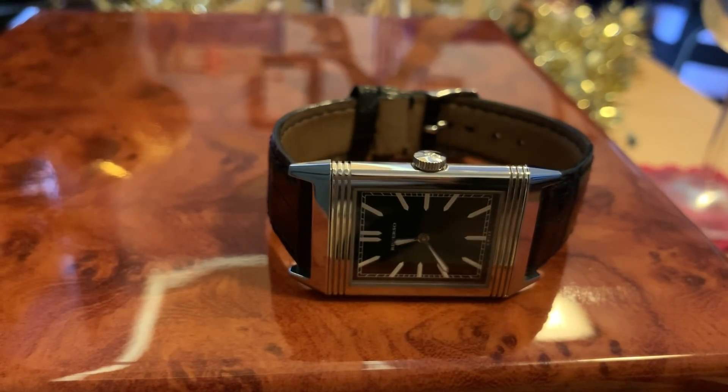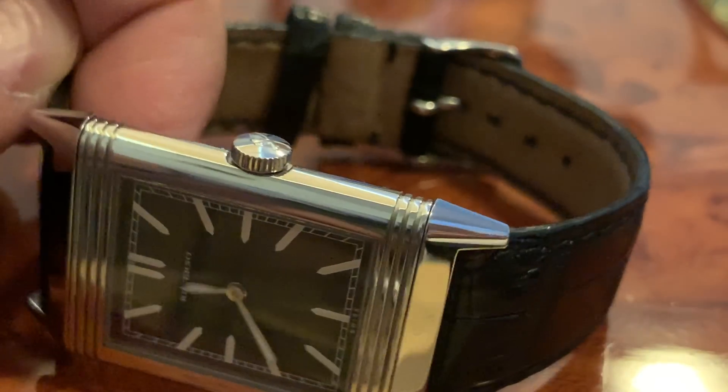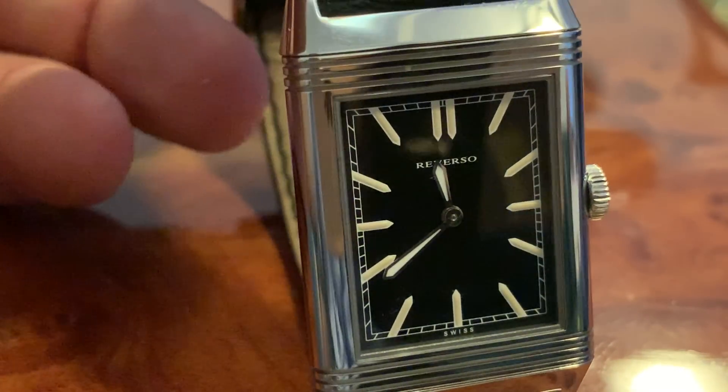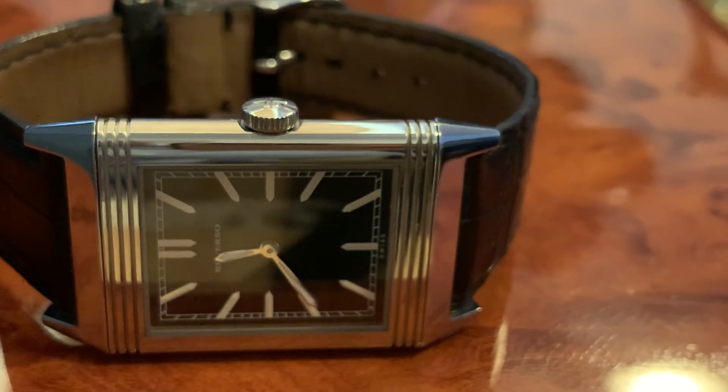One of my beautiful pieces — the Jaeger-LeCoultre Reverso Tribute to 1931. This is the tribute to 1931, the original. Box and papers, it's the ultra-thin. Look at the case back — absolutely beautiful. This is a gem of a watch in beautiful, spectacular condition. No engravings on the back — clear case back. You could put your family crest, your initials, whatever you want. Absolutely perfect condition. It's the Jaeger-LeCoultre Reverso Tribute to 1931, box and papers.